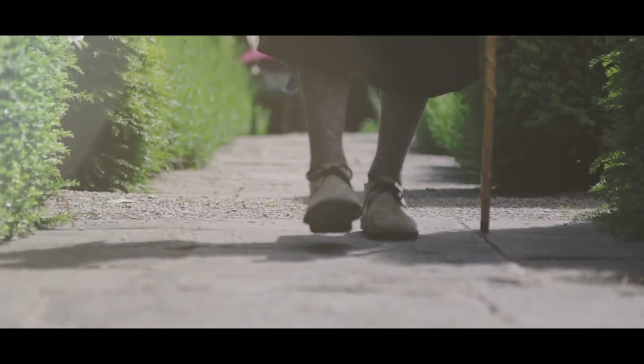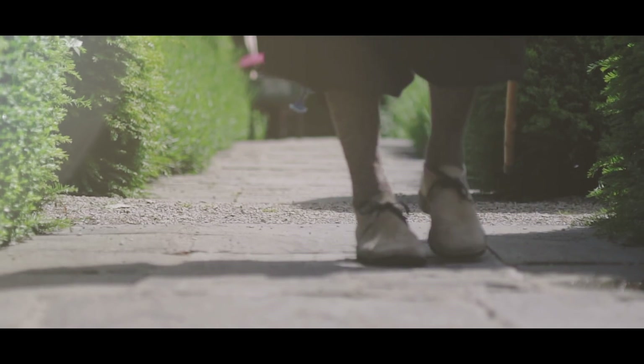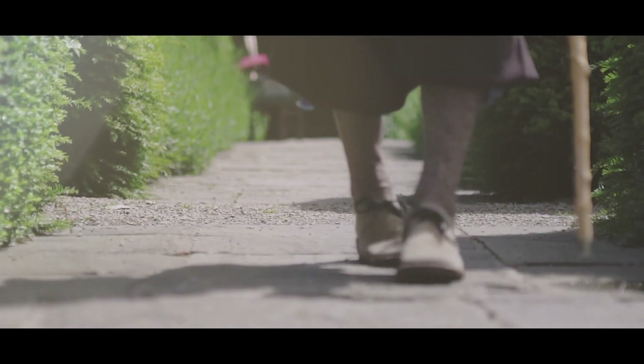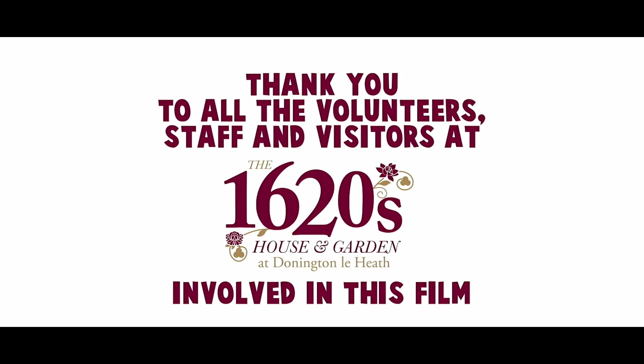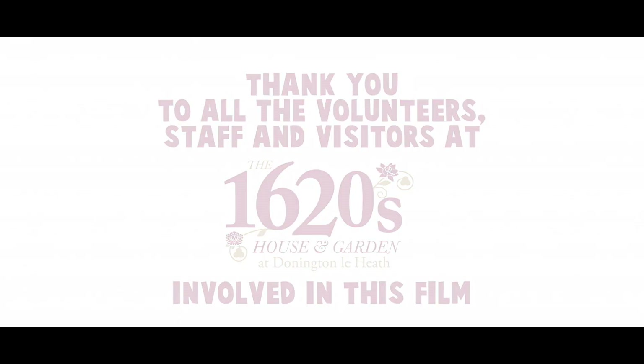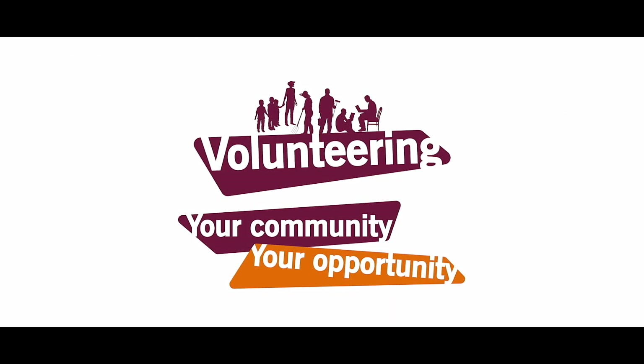So you've seen all the wonderful things that the volunteers are doing here at the house and gardens, and you've seen what a lovely sight it is. So why don't you consider coming along and joining the team, and find out how you can help bring history to life here.